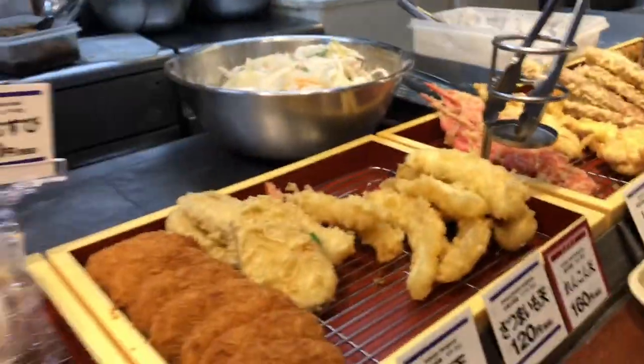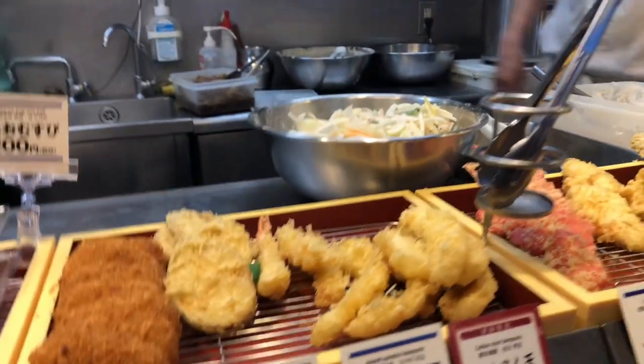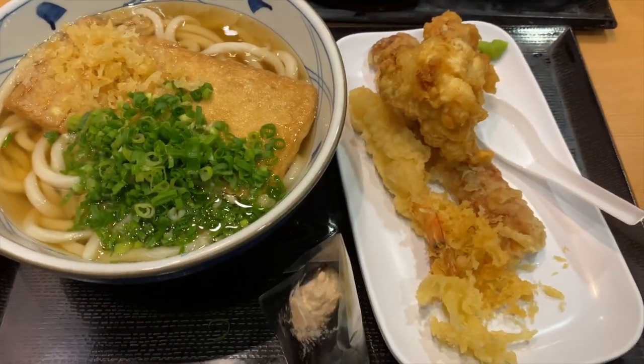Toppings and variations: udon can be customized with a wide range of toppings and variations. Popular toppings include tempura, thinly sliced green onions, kamaboko, and grated daikon radish. Some variations of udon include kitsune udon and nabeyaki udon.